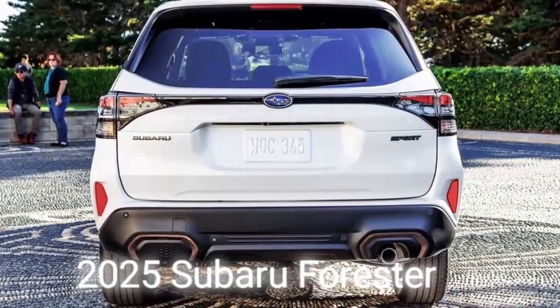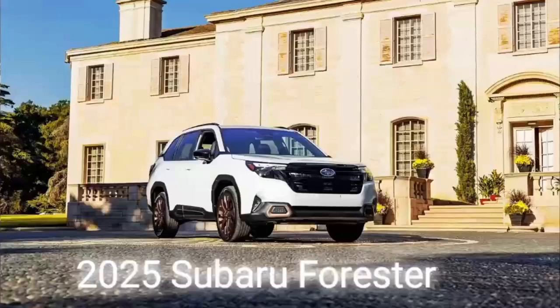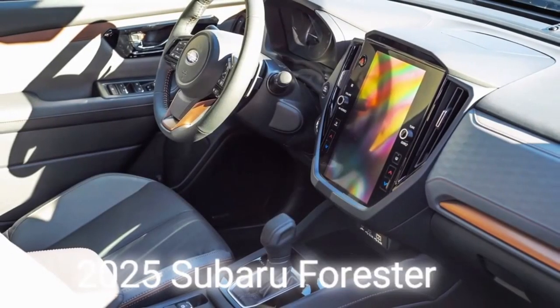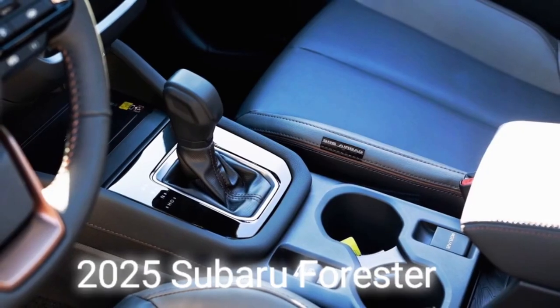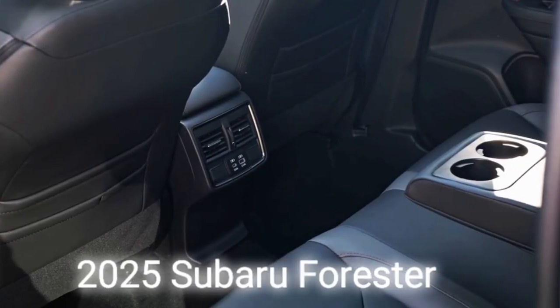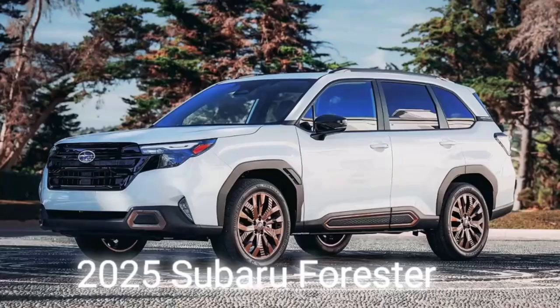From the side, it appears Subaru was inspired by the 3rd and 4th gen Foresters, with the ever-so-slightly angular greenhouse of the current model replaced by a rectangular, more open space. It also sports new-look alloy wheels with bronze highlights for the North American Sport variant, body cladding similar to the WRX and Crosstrek, and a prominent D-pillar line with symmetrical AWD badging.